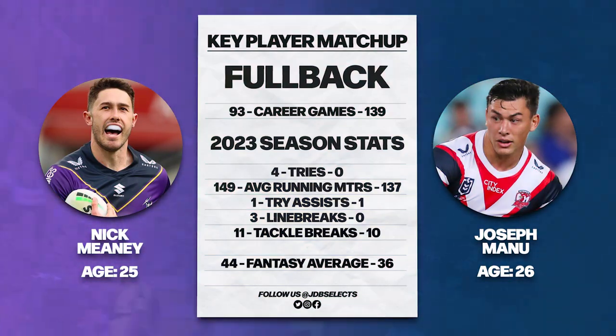As always, we finish with a key player matchup. I did want to go for the hookers this week — obviously Smith coming up against his former club, and Grant who's just been outstanding for the Storm — but I did the hookers last week in the Storm and Souths game, so I've gone for the fullbacks this week: the stand-in fullbacks in Nick Meaney and Joey Manu. Meaney has been standing in for Papenhausen for quite some time since he suffered that knee fracture last year, and he's done an outstanding job. He's pretty much scored a try per game with four so far, averaging 149 meters, with one try assist, three line breaks and 11 tackle breaks. His support play has improved dramatically, but his strongest suit has been his defense — he's only missed four tackles all season and has pulled off some miraculous try savers.